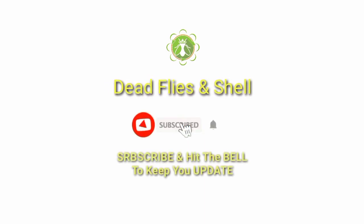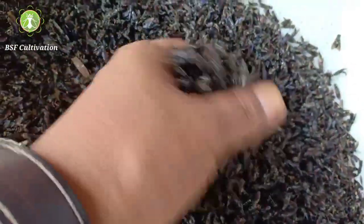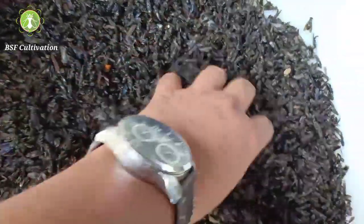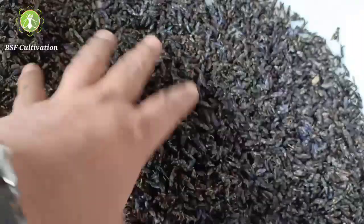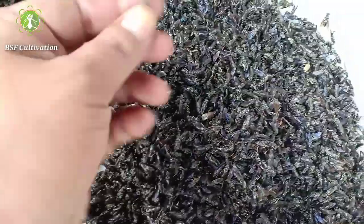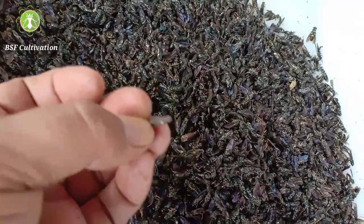Keep following me. Don't skip this video and I hope this video is useful for you. So these dead flies we use just like snack food for livestock here. And that's what I mean — there's nothing waste in Black Soldier Fly cultivations. Even dead flies and shell of prepupae like this, we can use as a feed.